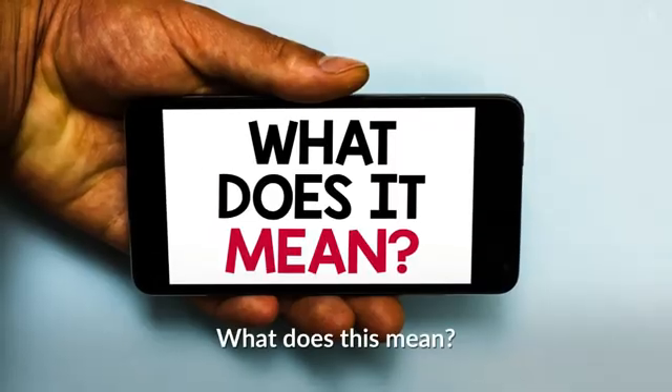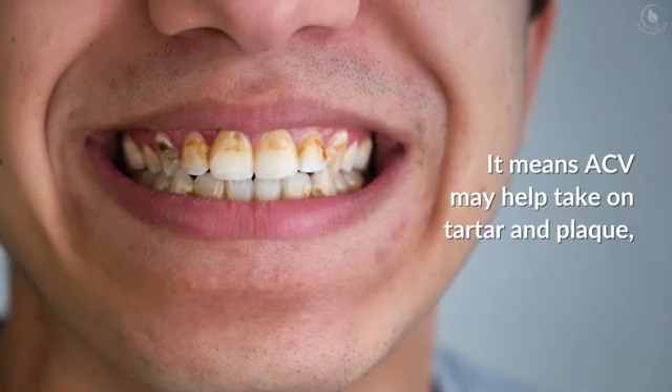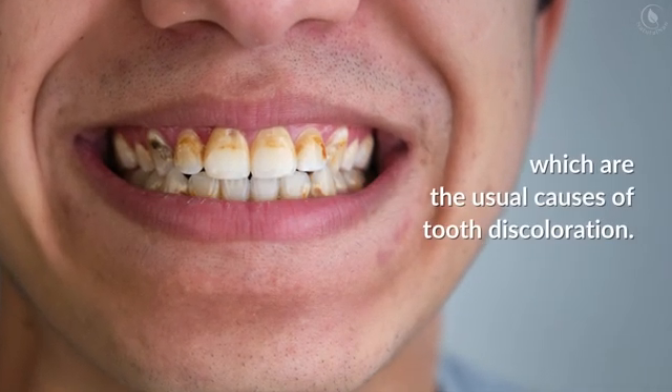Vinegar also has an antimicrobial effect, so apple cider vinegar may help fight back bacteria that form on your teeth. This means ACV may help take on tartar and plaque, which are the usual causes of tooth discoloration. Although dentists recommend other home teeth whitening methods as they're generally more effective, nothing will work better than having this done professionally.